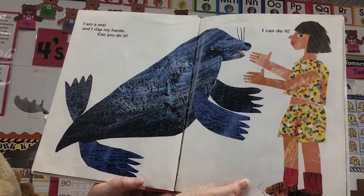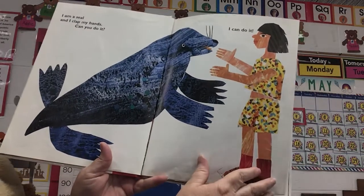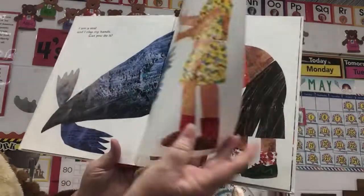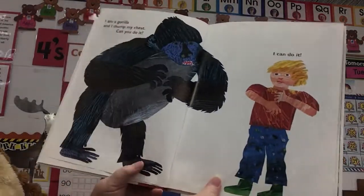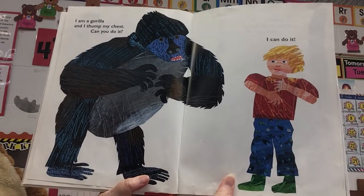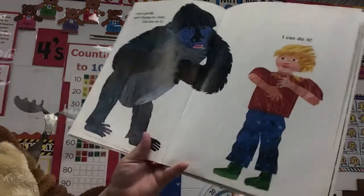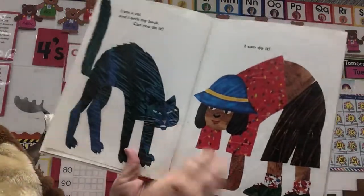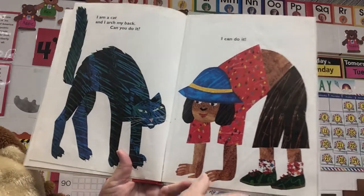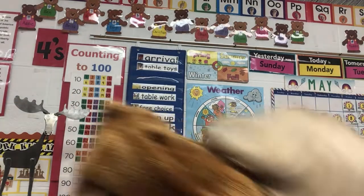I am a gorilla, and I can thump my chest. Can you do it? That boy can do it. Thump your chest — makes a good sound too when you make a noise with it. I am a cat and I can arch my back. Can you do it? She can do it. Can you do it? I'll try it — I'm doing it, but you can't see it.